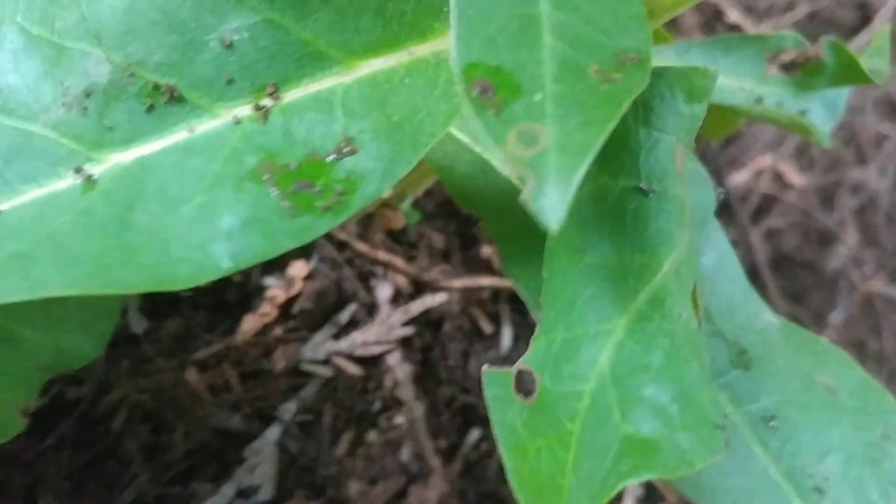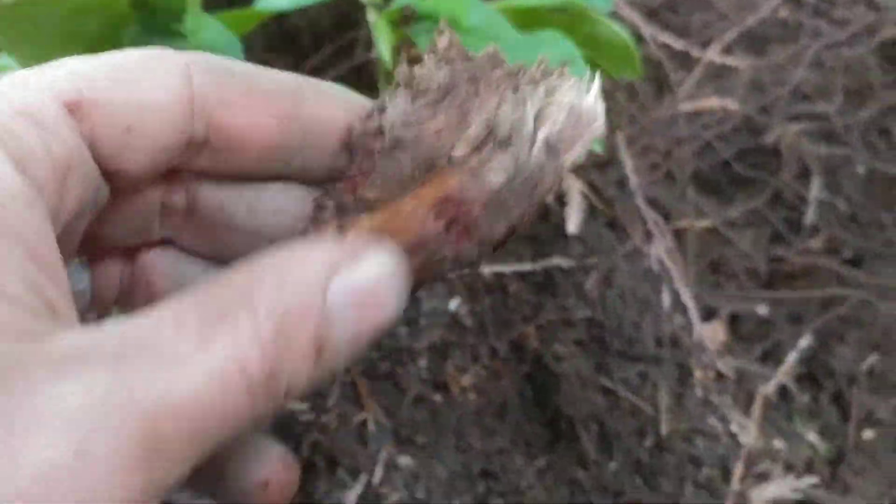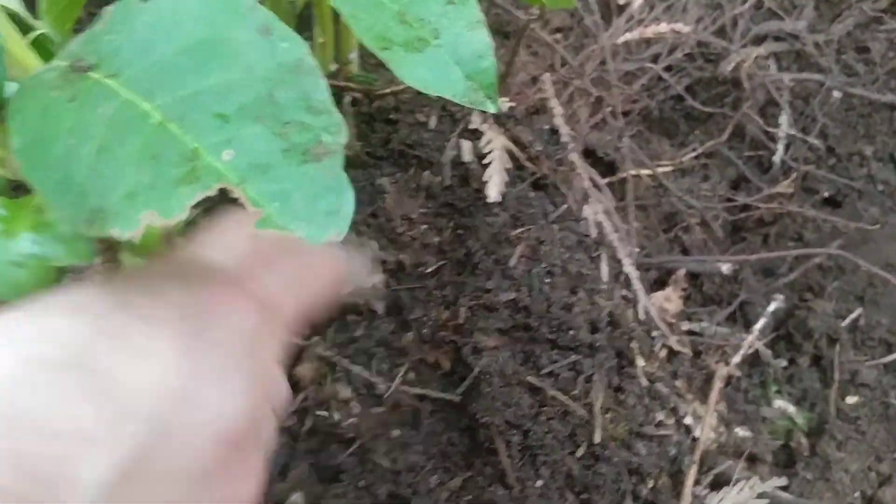Yeah, looks like there's a nubby bit — that is woody. So it looks like there was a rhododendron here. Probably this cedar wasn't here because those are little baby cedars, and that one has gotten much bigger, so it's probably getting some sunshine now.